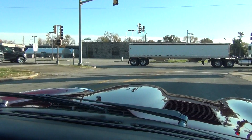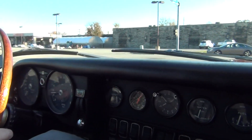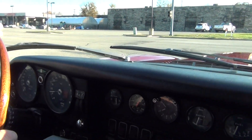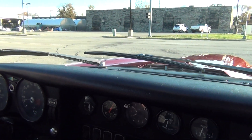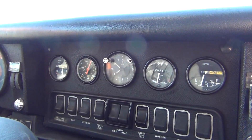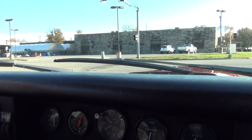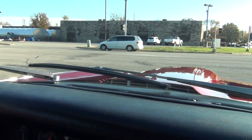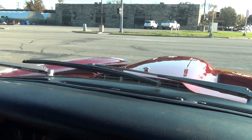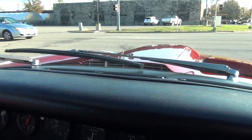No problem with the synchros — transmission shifts sure and true. If I can get my big feet on the clutch. I'm six foot ten, folks, so the 2+2s are great for me.